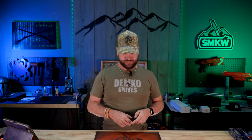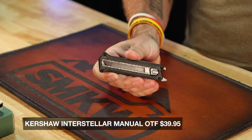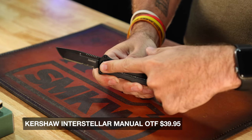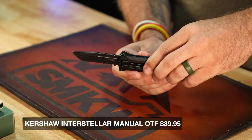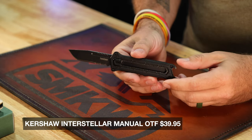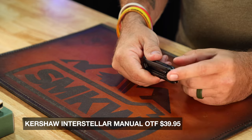Next up is going to be from Kershaw. A caveat: it needs to be in production now, because that's most of what we have to draw on. Out of their current production line, I think the most unique that's kind of out of the norm for them is going to be the Kershaw Interstellar. I really dig this knife. It's a manual out-the-front knife — locking button right there, and you push it up and it comes right out the front. Tanto blade with serrations, 8CR13MOV blade steel, coming in at just $39.95. It's got a one-way pocket clip, tip-up carry, and a bottle opener in the back end.